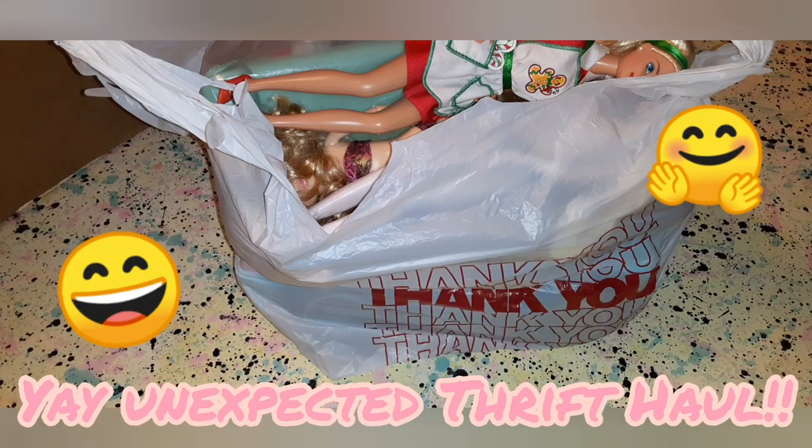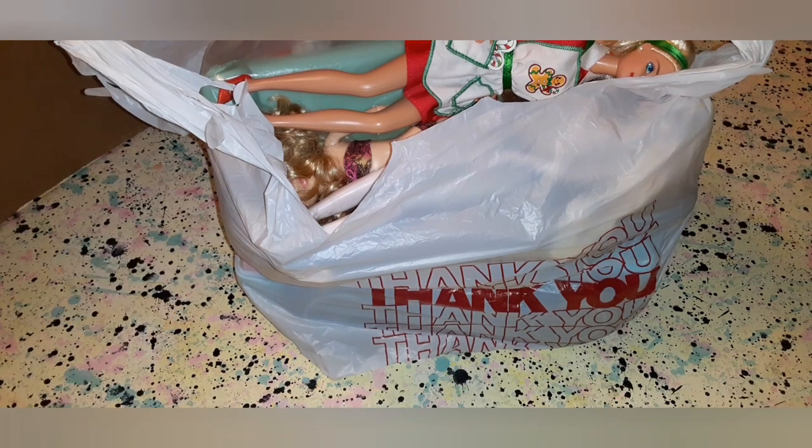Hello again fellow doll lovers! I have a bit of an unexpected thrift haul today. I wasn't really going to go to the thrift store, but then I did, and I wasn't expecting them to have anything, and then they did.